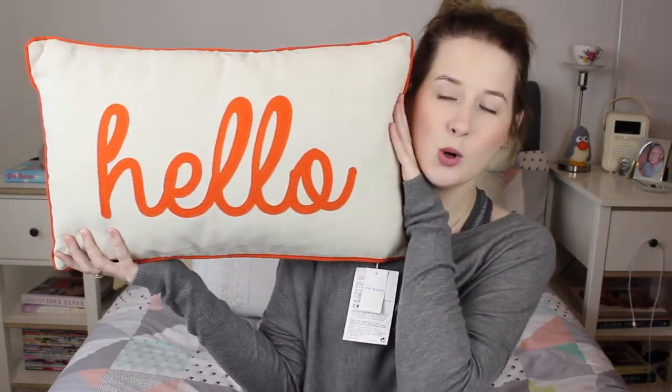I always have to get a cushion to go with my duvet sets. The one I got for this one just says 'hello' in orange and it's like a beige colour, but I thought they would look super cute together. This cushion was only £5. I think it will go with anything — it would go with my other grey one that I've got as well.